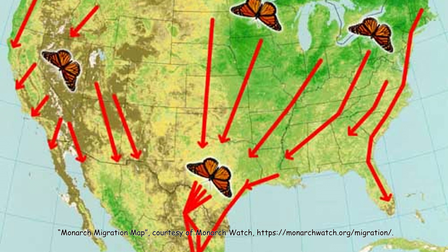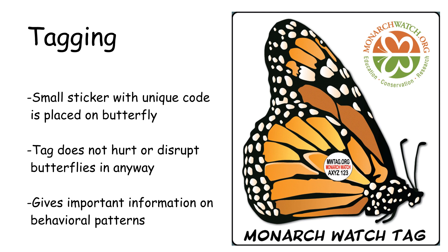How exactly do we know that they migrate and where they go? One way that we know that they migrate is that we can tag them to identify individuals. When tagging a butterfly, a very small sticker with a unique code is placed on the butterfly. When placed correctly, this tag does not hurt them in any way or disrupt their ability to fly. Tagging monarch butterflies is done to determine where the butterflies come from, the timing and pace of their travel, and where they end up. The butterflies are tagged, released, and recaptured and identified at different points in their migration.